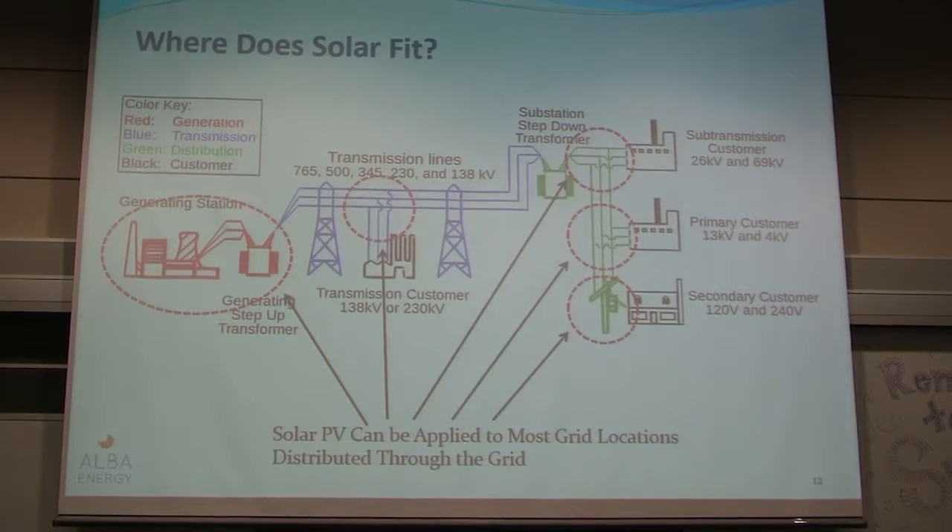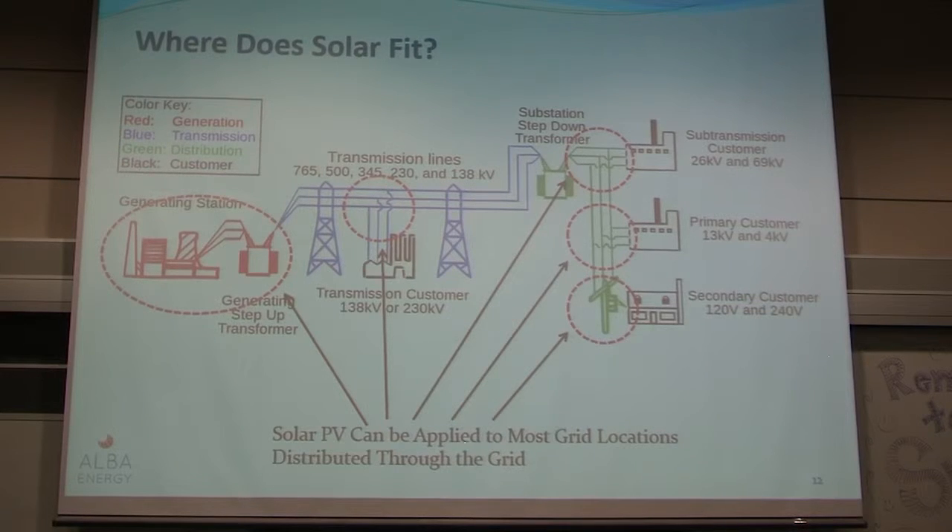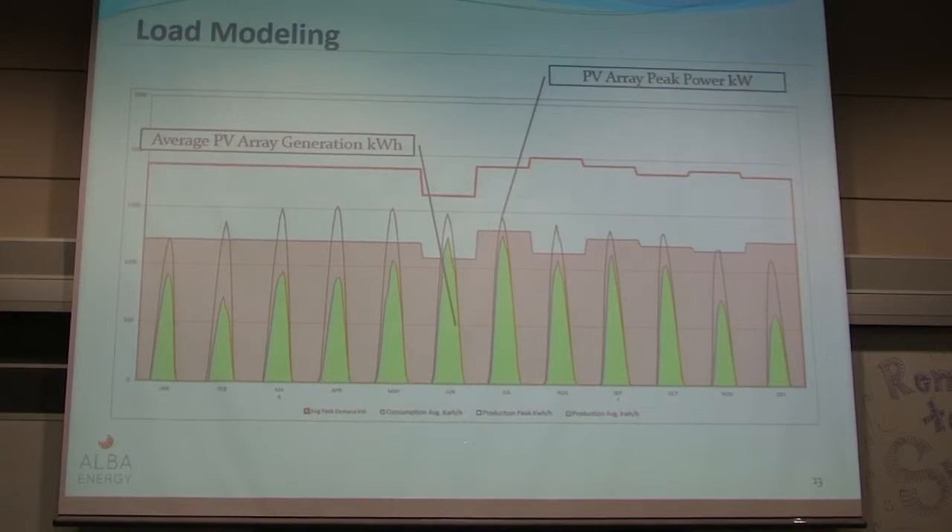PV fits in every one of these locations — another reason why it's scalable. From your home to commercial to industrial, all the way to power-plant-sized systems. This shows an average daily PV production for each month overlaid on an actual building consumption profile. This is one of the modeling graphs we use to determine system size.